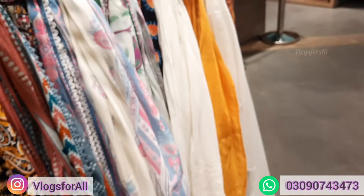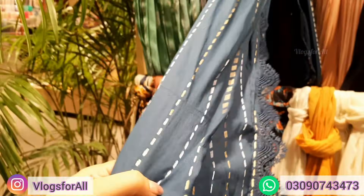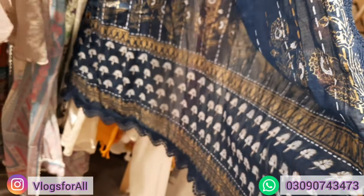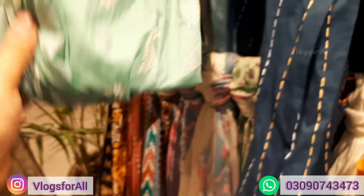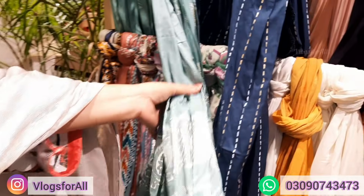Let's look at dupattas. Here is dupatta, here is dupatta, this is dupatta. This is blue. This is a gold printed dupatta with lace. Price is 3199. This is also gold printed, price 3199.